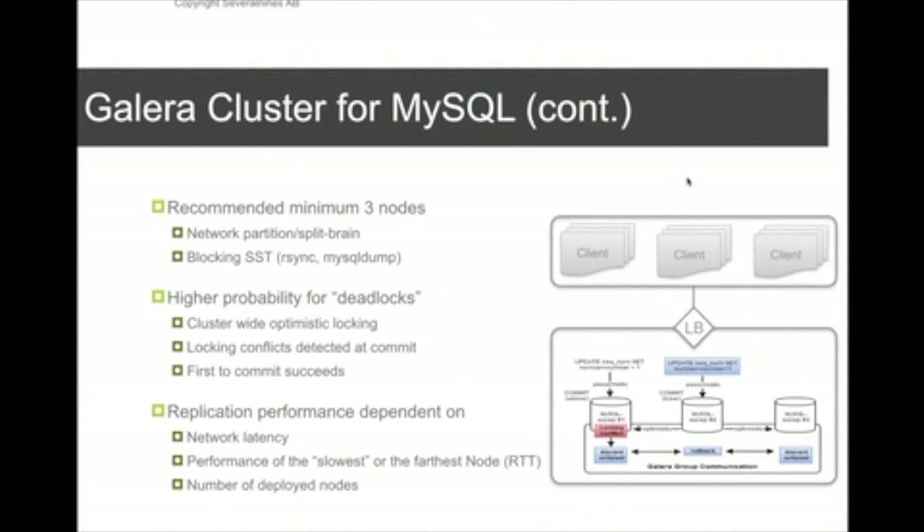The recommended number of nodes for Galera is three. The main reason is to avoid a split-brain scenario. If you only have two nodes and a split-brain occurs, both nodes would become unavailable because you need a majority to proceed. So a minimum of three nodes is very important.